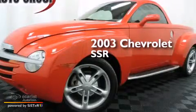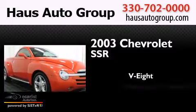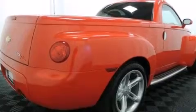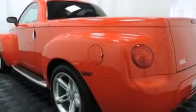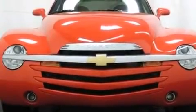This is a 2003 Chevrolet SSR. It has an 8-cylinder engine and an automatic transmission. Its top features and packages include a convenience package, a power retractable hardtop, and many other features.